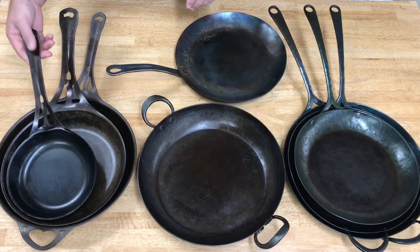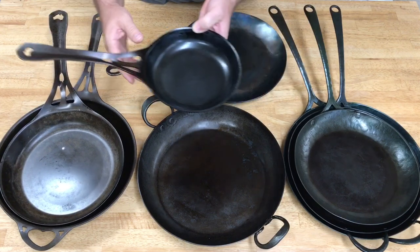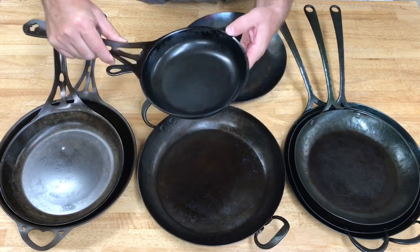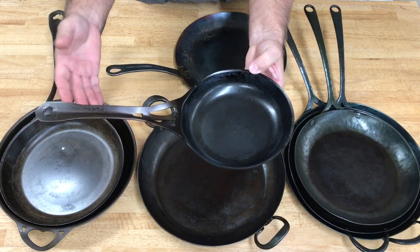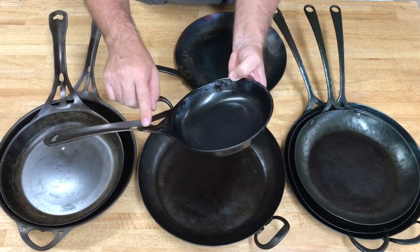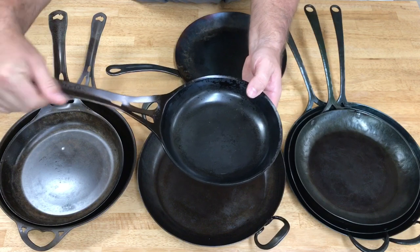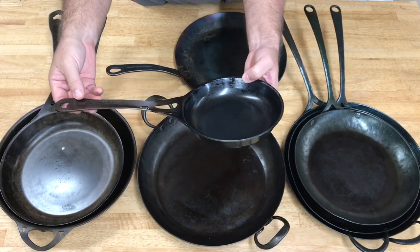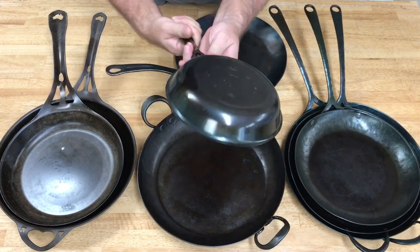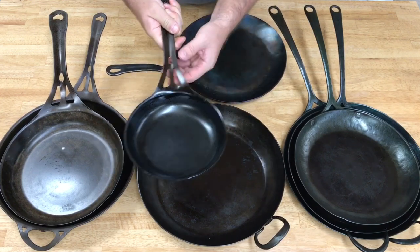Let's start with Solidteknics — this was my first experience with carbon steel. These two pans got quite a bit of heavy use in the beginning before I moved into handmade pans. One unique characteristic of a Solidteknics pan is that it's stamped from one piece of steel, so there are no rivets to catch food. It also has a fluted handle design that keeps the handle nice and cool.